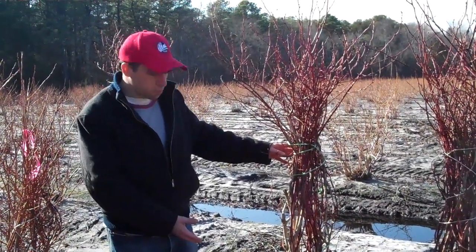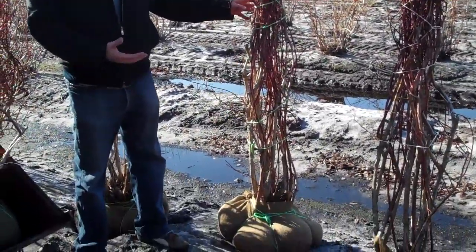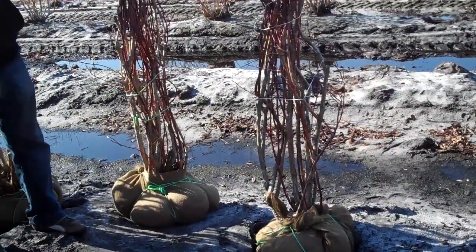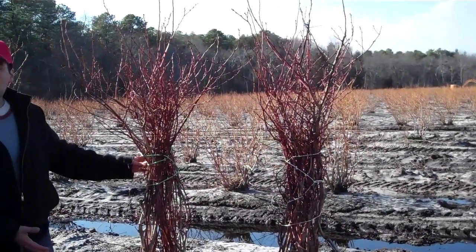Now for this size plant, it's about 75 to 100 pounds. So we're not going to ship plants that are this large unless you have a shipper set up that's going to come here to our farm and pick up these size plants.